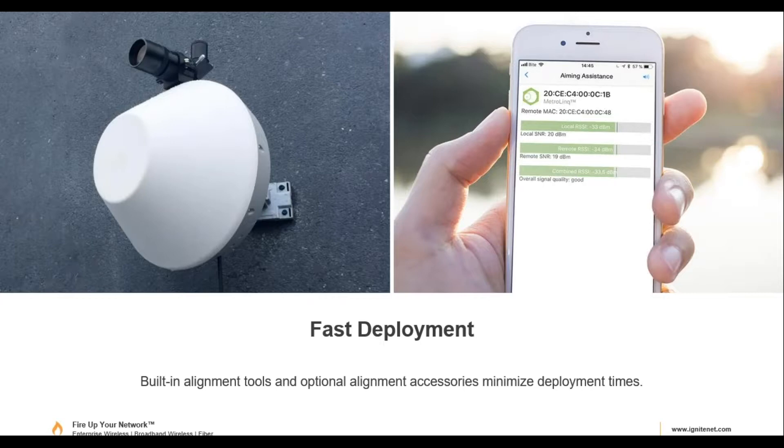For alignment, there's a scope on top of the radio to help align the antenna. There's also a USB port where you can plug in an optional dongle, run an app on an Android or Apple device, and view signal strength, or log into the GUI to zone in on the signal. For shorter links it's easier, but for further distances, we recommend first connecting on 5 GHz to get it aligned, then switching over to 60 GHz and fine-tuning from there.